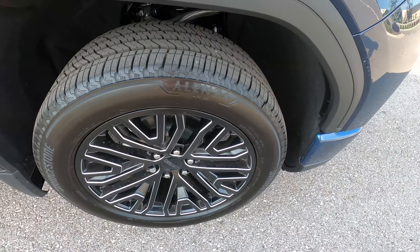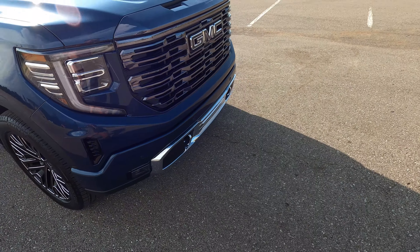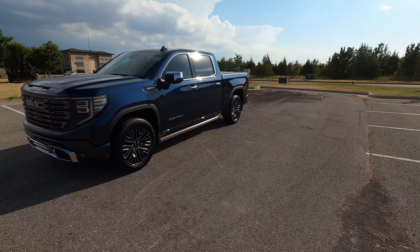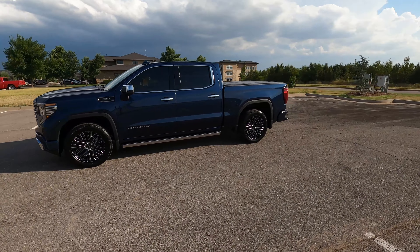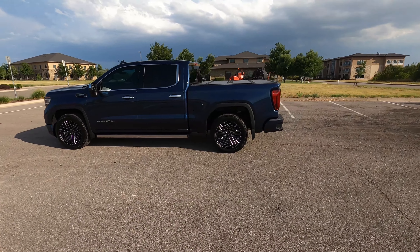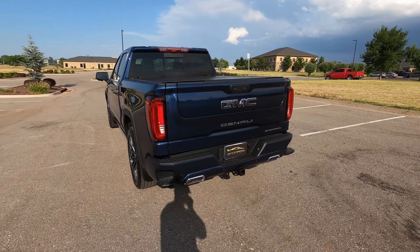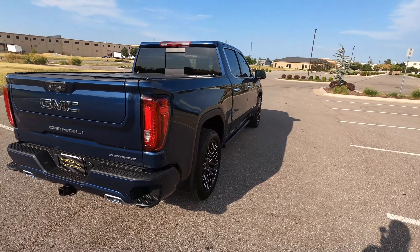Instead of walking around it from one foot away, I'm walking a little wider because there are really no flaws to point out — nothing to differentiate. Typically I do that close walk-around to give our out-of-state buyers the confidence and peace of mind they need to purchase a vehicle sight unseen. However, there are no flaws to point out because this is a like-new truck. It's not a new truck — it has been titled — but it might as well be new.